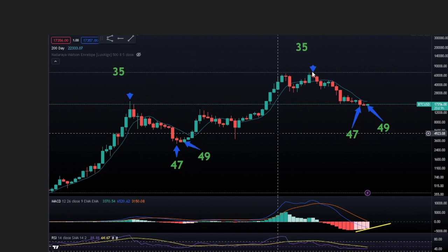So far, the 35th month played out perfectly as our high. The 47th month has played out perfectly as our low. And the 49th month — we were assuming would start the next little uptrend, and that's where we're at.